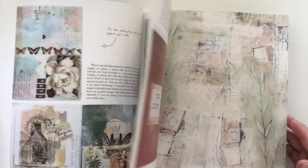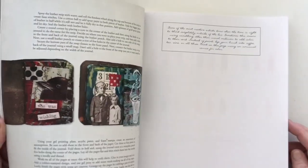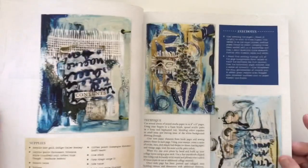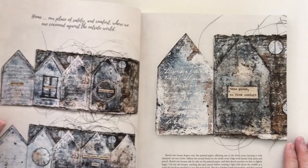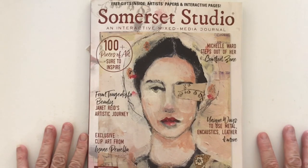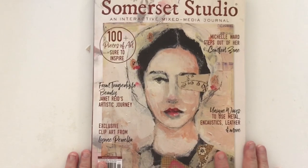With digital you don't get the artist papers to use, and there's just something about being able to put a post-it note on the page for something you want to come back to. Here are some more of those close-ups that I like. It's a really interesting book - I love the colors, the blues and the browns, they're really really pretty. It does say on the front cover that there are unique ways to use metal, encaustics, leather and more, so I'm sure some of that must be encaustic.